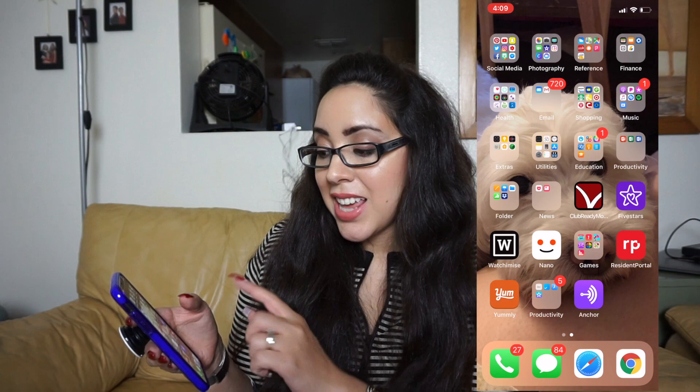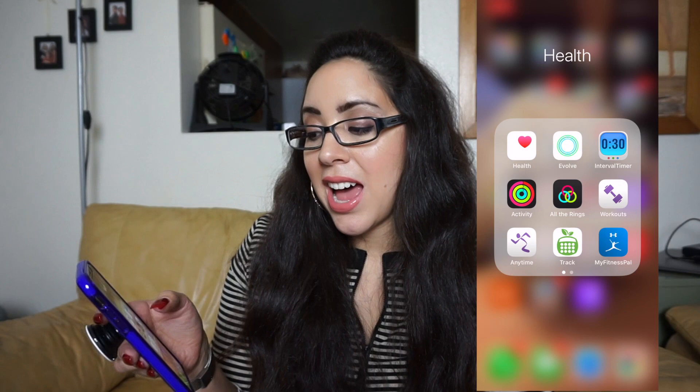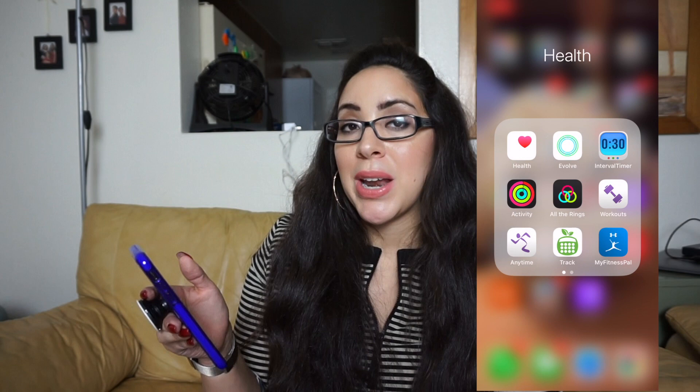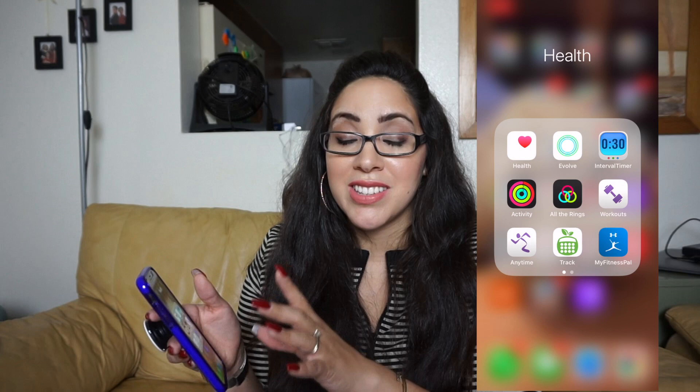Underneath that I have my health folder. There's the native iPhone Health app, Evolve for food and macro tracking, and an interval timer app — which is really awesome. I just recently bought a small portable interval timer as well, kind of like a Gym Boss but different, and I'll be sharing that in an upcoming haul. The interval timer app is great when I have a client and we're doing an interval session.